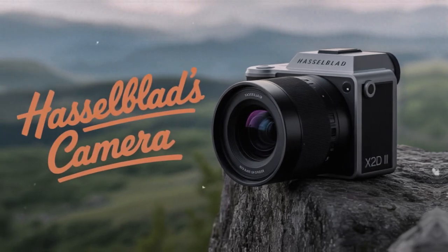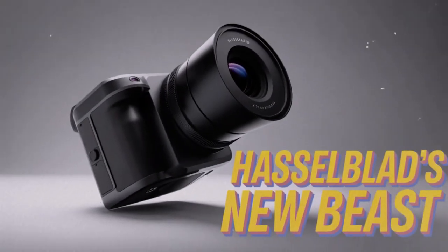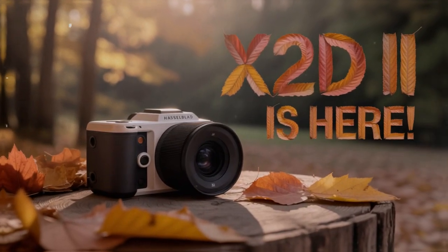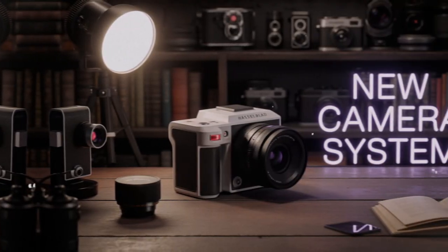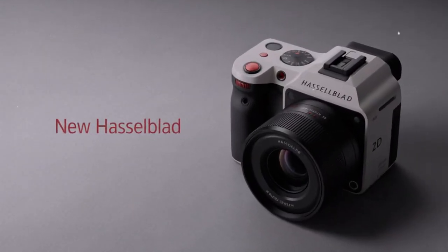The Hasselblad X2-D2 is more than a new camera body. It represents a philosophy. Every few years, the camera industry gets a release that people remember — not because of hype or marketing alone, but because it changes the way professionals think about their tools. The X2-D2 feels like one of those releases. Let's slow down and carefully unpack why.